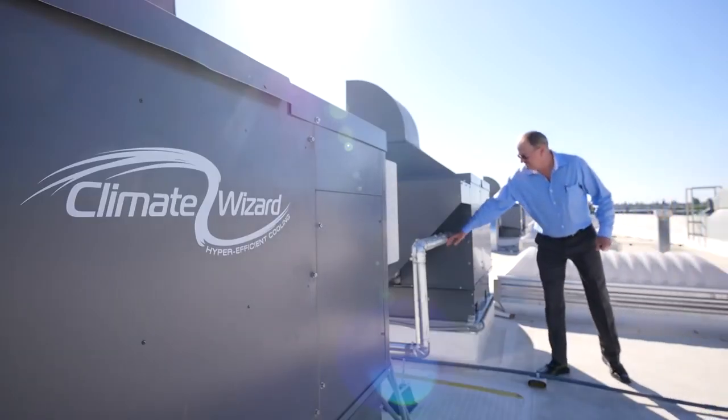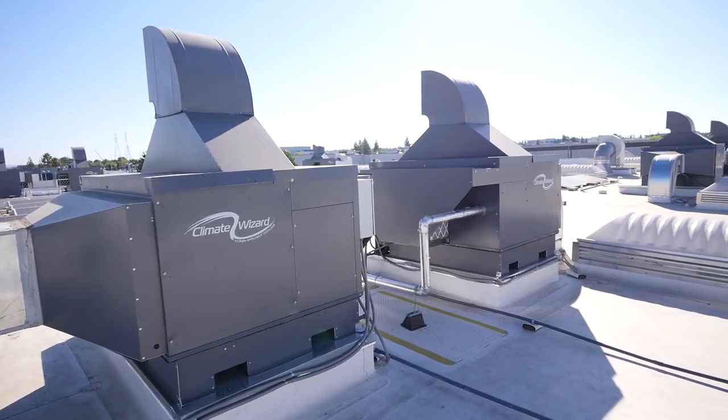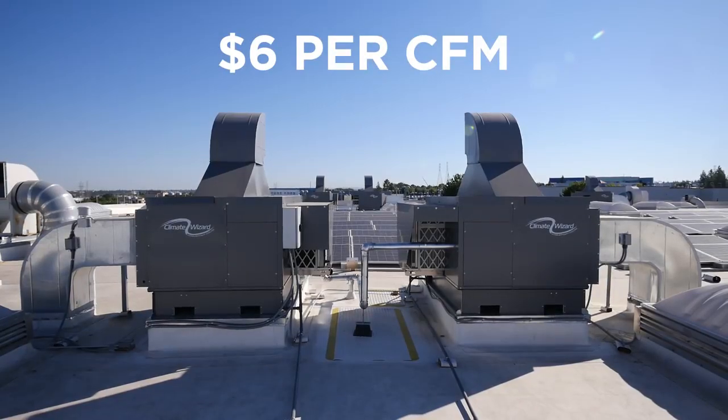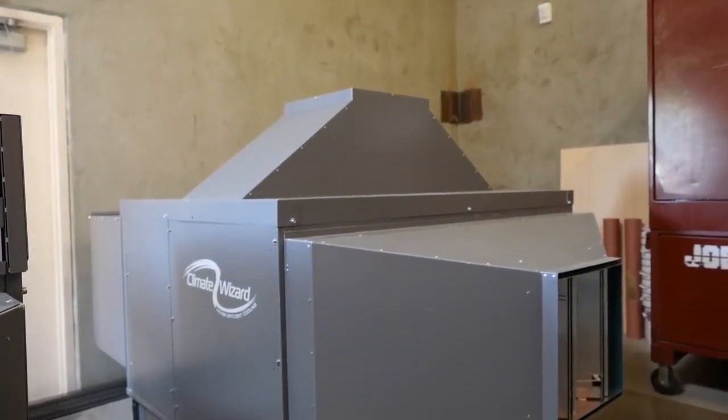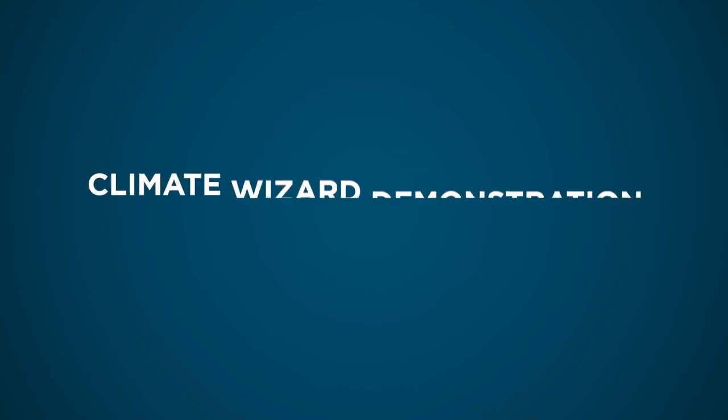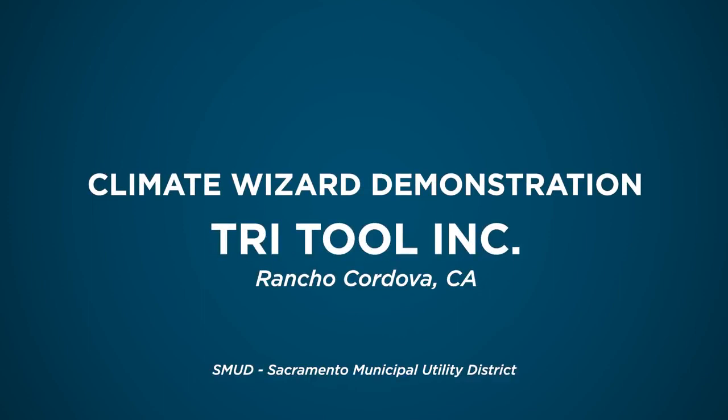The cost of a Climate Wizard installation varies with the project details, including the number and size of units. The manufacturer estimates that Climate Wizard installations typically cost about $6 per CFM of supply air delivered. Distributors work with potential customers to calculate the expected payback period before an investment is made. Actual payback will vary in each circumstance based on factors like hours of operation and number of units, but many customers who have installed the Climate Wizard report payback in a few years. For one installation with the largest unit in the United States, payback was well under two years.